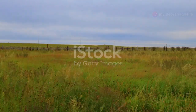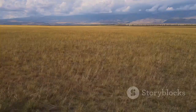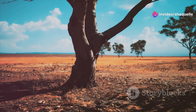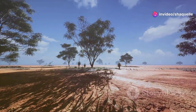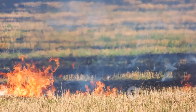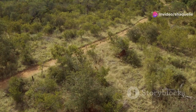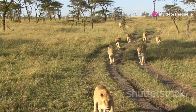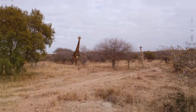Imagine endless plains of grass dotted with scattered trees. That's the savannah. This biome experiences warm temperatures year round, but unlike rainforests, savannahs have distinct wet and dry seasons. The dry grasses of the savannah provide the perfect fuel for wildfires, which play a crucial role in maintaining this biome. These fires help prevent trees from taking over and allow grasses to thrive. The African savannah, home to iconic animals like lions, elephants, and giraffes, is the largest savannah in the world.